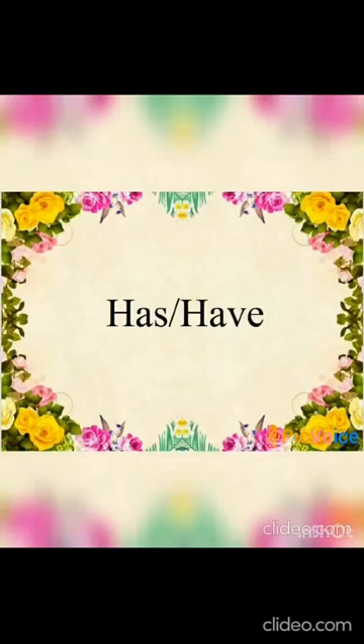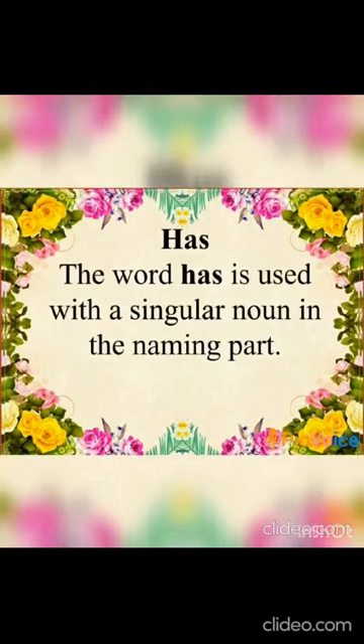Good morning, children! Today we are going to learn a new grammar topic — that is 'has' and 'have'. What is the word 'has' and where are we going to use this word 'has'? We have to know that.